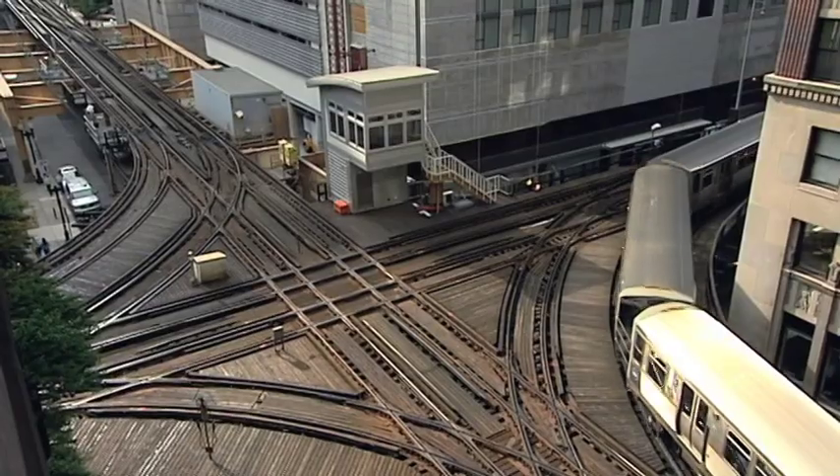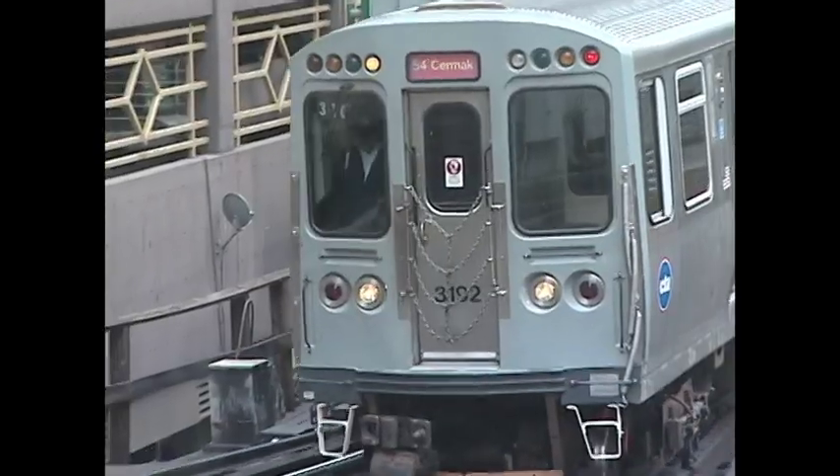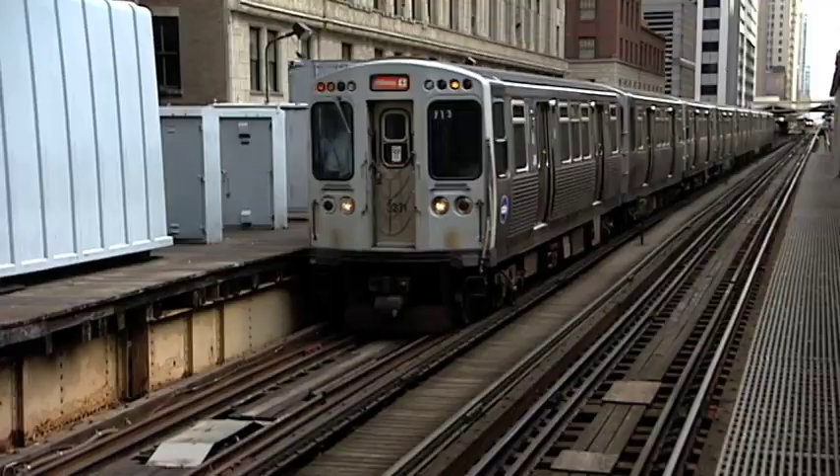So we take a lot of pride in that. Five of the CTA's eight lines converge here: Pink, green, purple, orange, and brown.